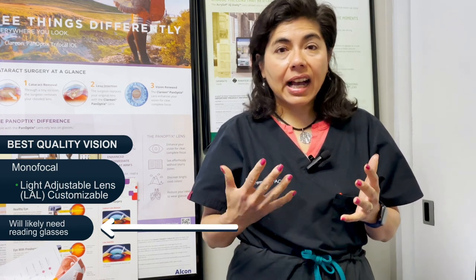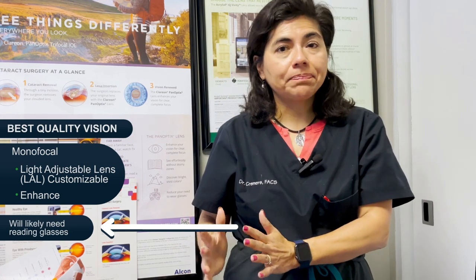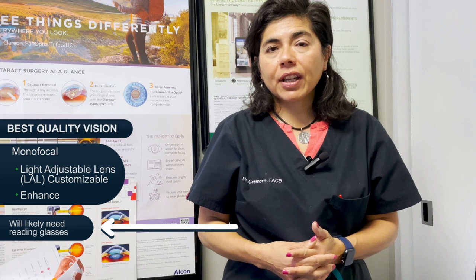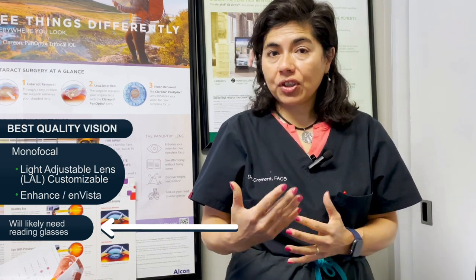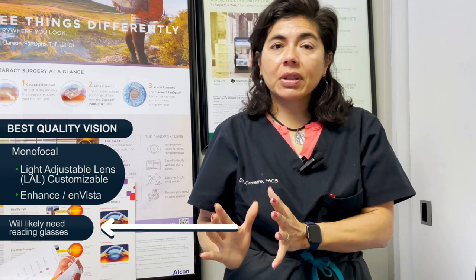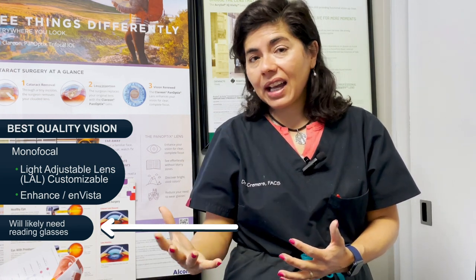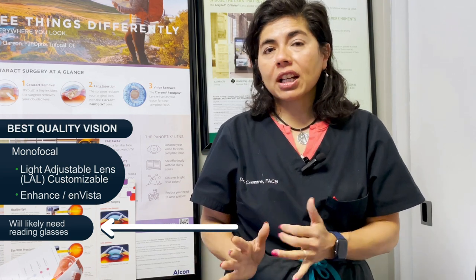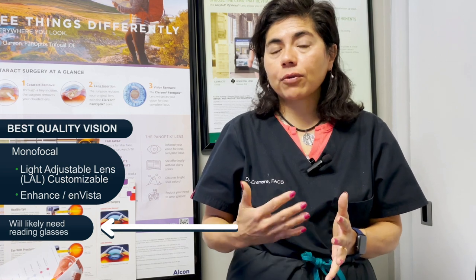The second on the list is basically Eye Hands, a relatively new monofocal that gives distance and intermediate without aberrations, since it's still in the monofocal category. It's very helpful for patients who have any type of retinal problems like epiretinal membrane, drusen, macular degeneration, or significant corneal disease. Next on that column is Invista, also a monofocal implant that gives distance and intermediate, but it's not going to help with reading. So most of these monofocals — plan on needing reading glasses.